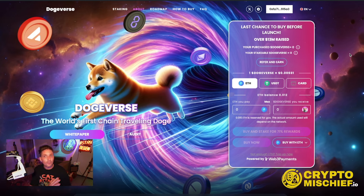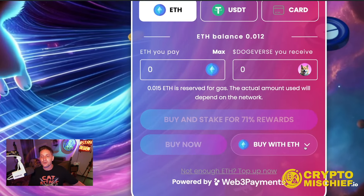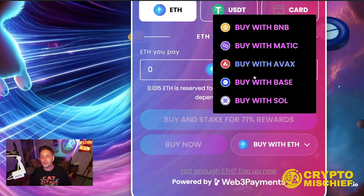If you're planning to go in with $2,000 or $3,000, then having to pay a potential $50 gas fee on Ethereum is okay. But if you're only going in with $100 or $200, that's why we have the option to change your chain. It's automatically set to ETH chain, but you could come here and choose any other chain.